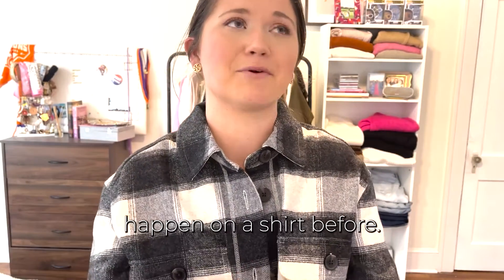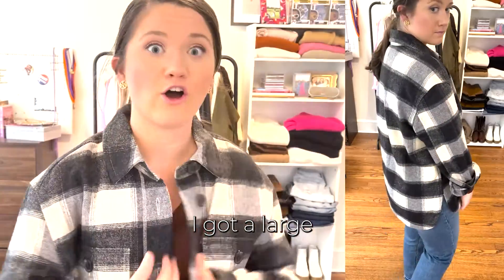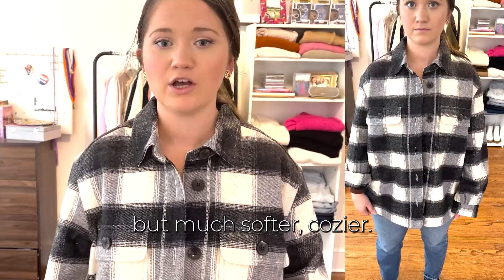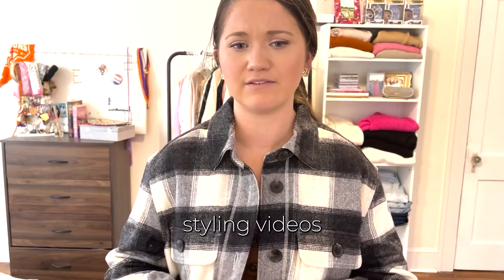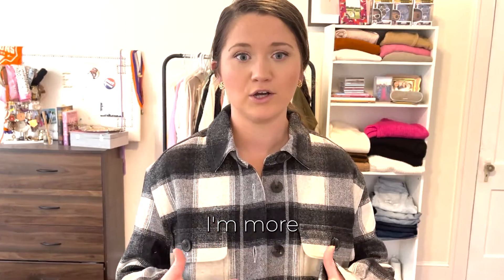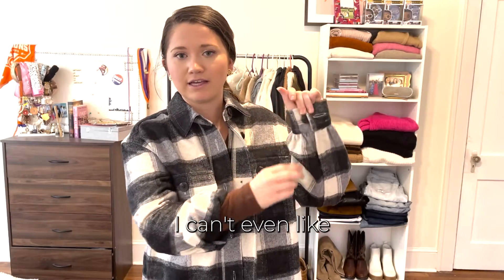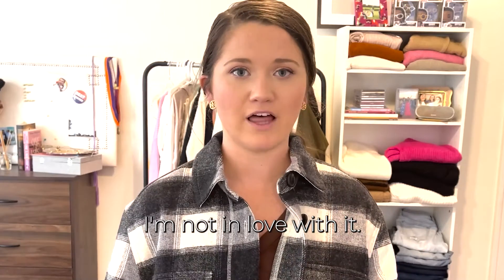This one is softer than the other jacket. I got a large — my other jacket was an extra large so I like the fit of this one better. It does still have a boxier, more square shape rather than rectangular, which we've talked about in some styling videos. I don't think it's the most flattering and it's not really my style — I'm more on the girlier end and this is not girly at all. It looks better with the sleeves rolled but I can't even roll them far. If you're looking for a jacket like this I think it's a great option, but I'm not in love with it.